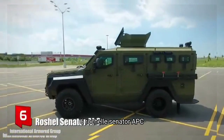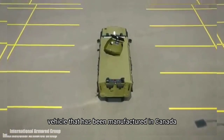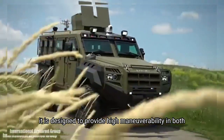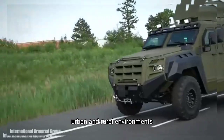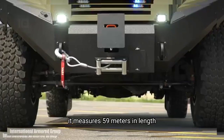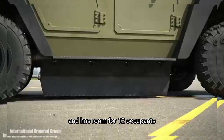Number 6: Rochelle Senator APC. It is a high-performance, multi-purpose vehicle that has been manufactured in Canada. It is designed to provide high maneuverability in both urban and rural environments. It can be used for personnel carrier or border patrol missions. It measures 5.9 meters in length and has room for 12 occupants.